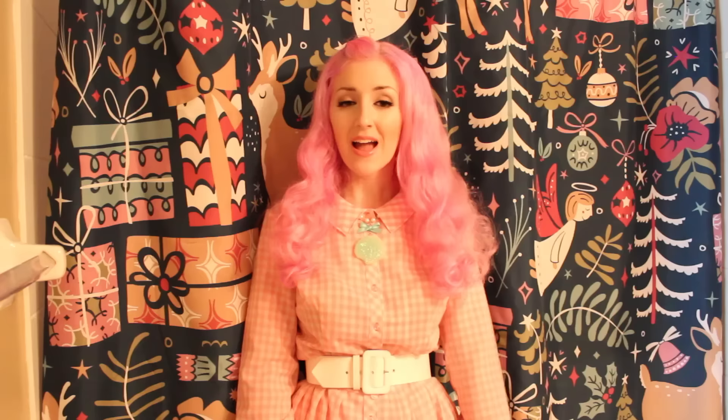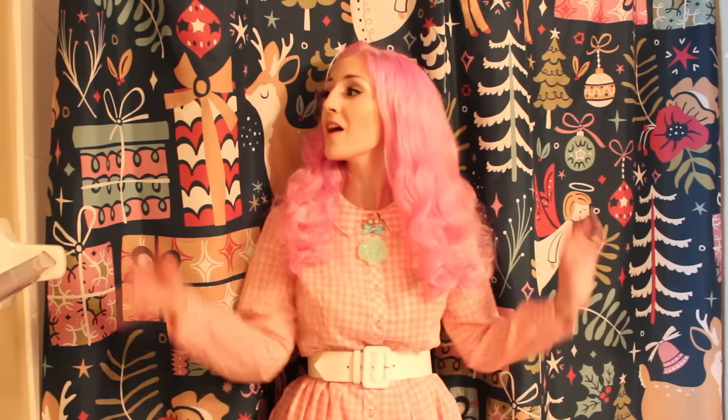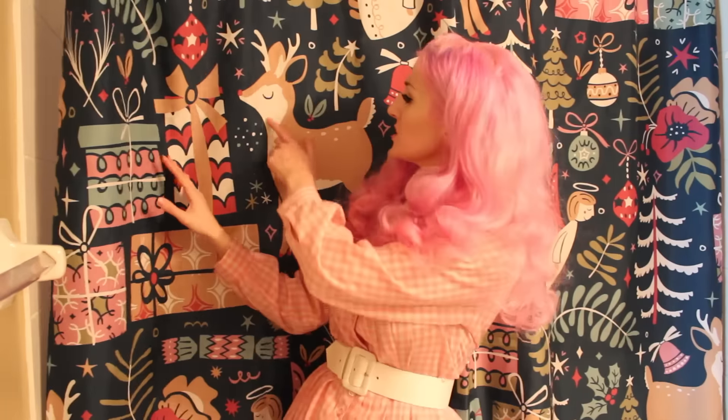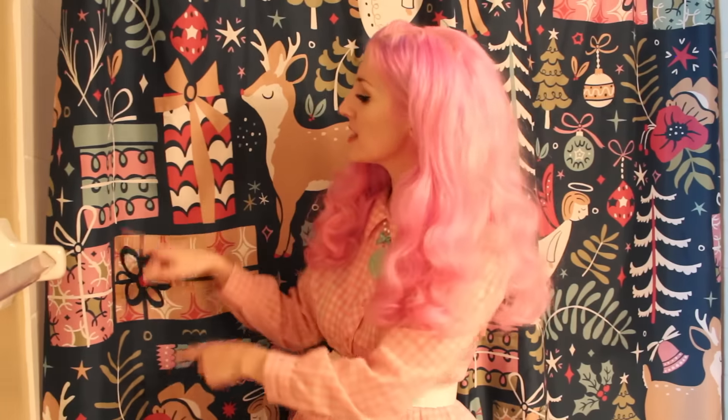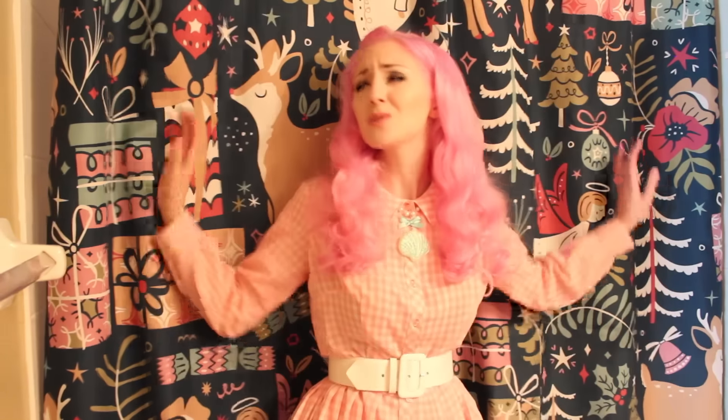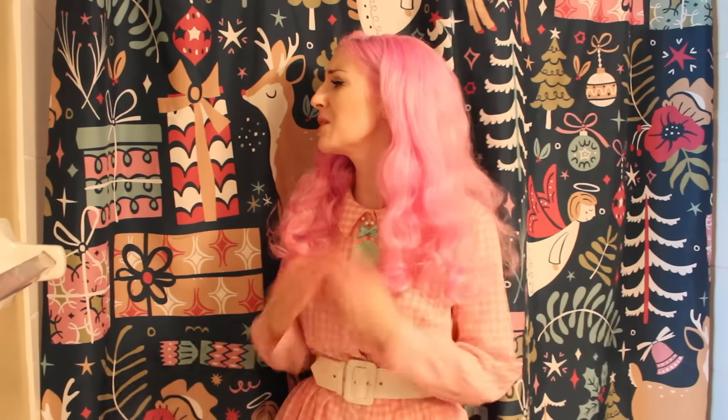And last but not least, we have the Christmas shower curtain. It has this sweet little reindeer and the presents, and I really love this artist's style. The link to this particular shower curtain is in the description — I encourage you to check out everything in this artist's store, it's amazing. This artist has great style. I'm so excited to put this one up. I can't wait till Christmas.